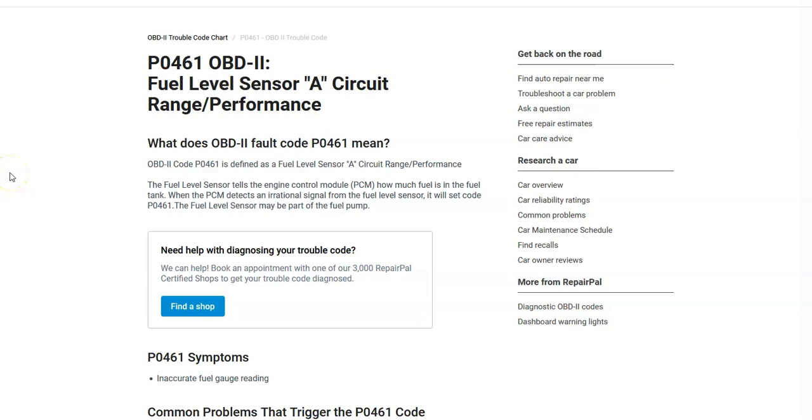Hello all. Today I'm talking about a Honda with the P0461 code — what it is and how you go about fixing it. So what is a Honda P0461? It's a fuel level sensor A circuit range performance.